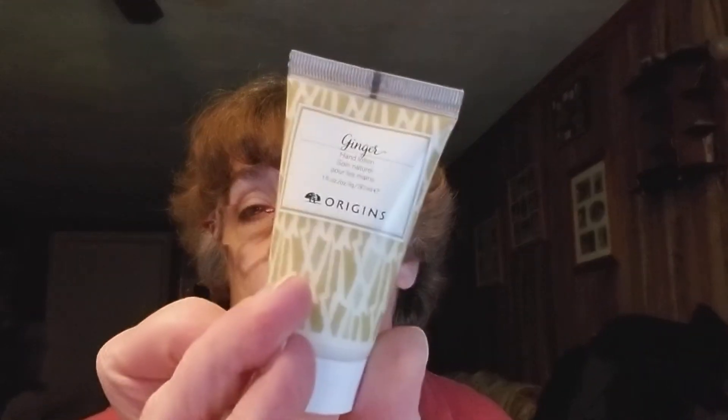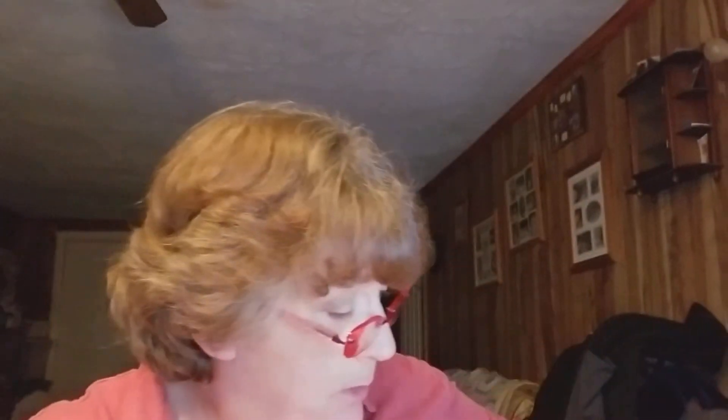Origins ginseng hand lotion — cool! Number four was the ornament. Number five is the candle — the Feel Good candle. It smells nice, I think it smells like ginger or something. Smells good!